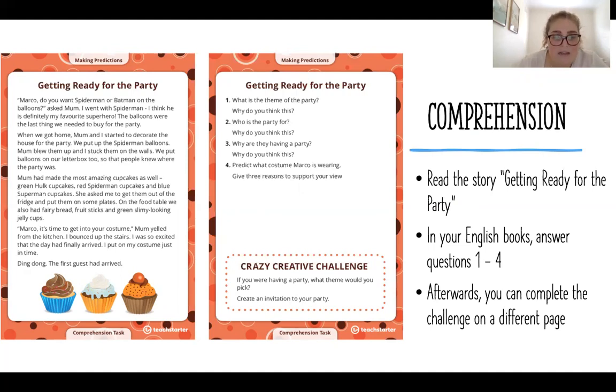She asked me to get them out of the fridge and put them on some plates. On the food table we also had fairy bread, fruit sticks, and green slimy-looking jelly cups. 'Marco, it's time to get into your costume,' Mum yelled from the kitchen. I bounced up the stairs — I was so excited that the day had finally arrived. I put on my costume just in time. Ding dong, the first guest arrived.